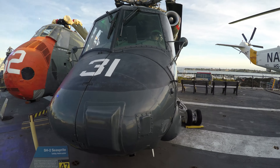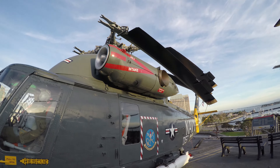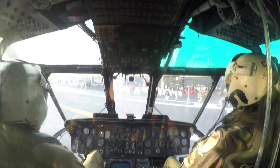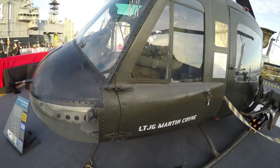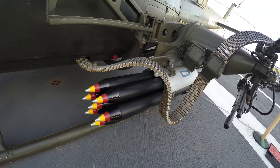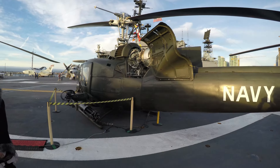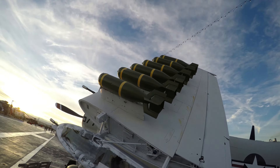This is the SH-2 Sea Sprite. It's known for its turbine — the jet intake. And this is a UH-1 Huey gunship helicopter. Look at this thing!